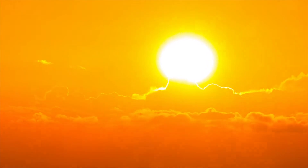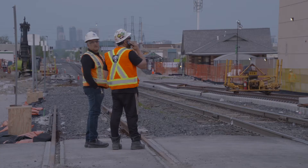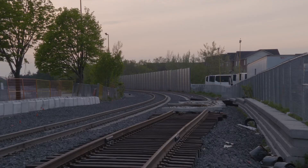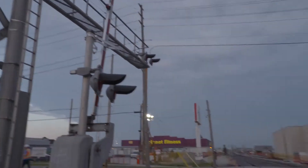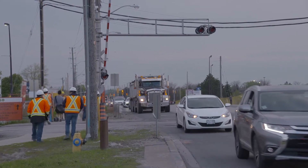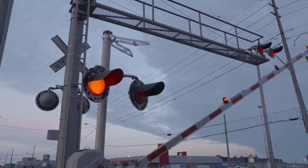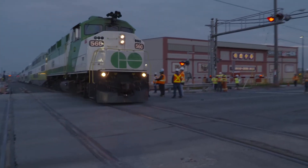The next task in the Stouffville GO Line Upgrade project will involve moving the existing track that runs over Steeles Avenue to create a temporary track route. Ellis Don can then build a train bridge over Steeles that will keep vehicles moving when trains are rolling through. Once again, this track relocation has to happen during one weekend closure, consisting of a mere 56 hours.